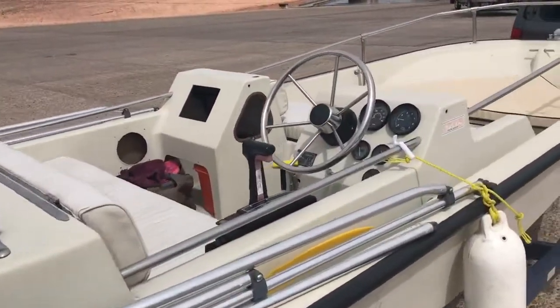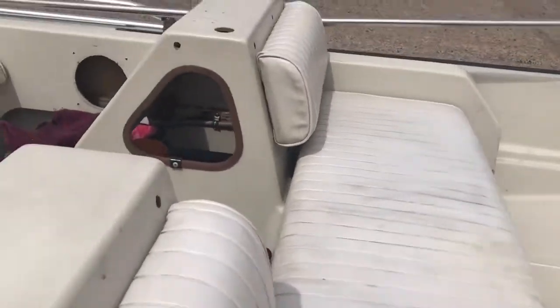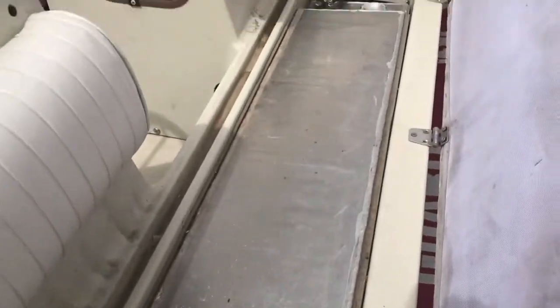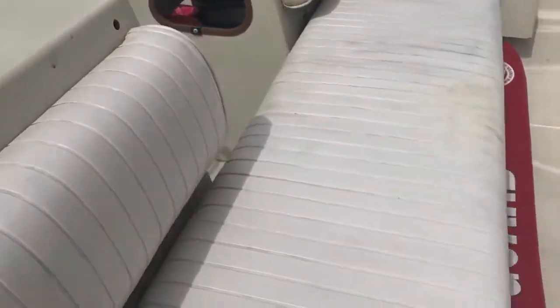Another area the guy who sold it to me invested a lot of money was under the middle seat — he has a custom aluminum, I think 12-gallon tank, all built in nicely. He spent almost $2,000 on that upgrade.